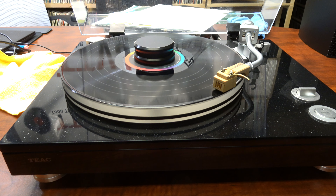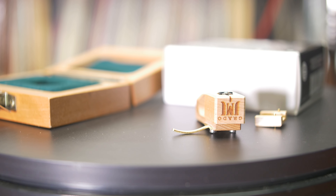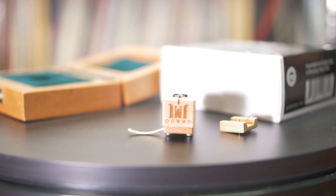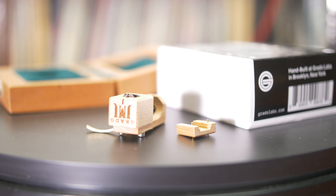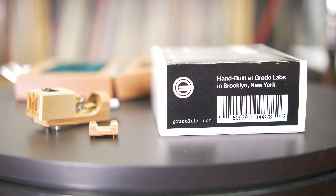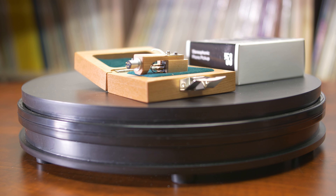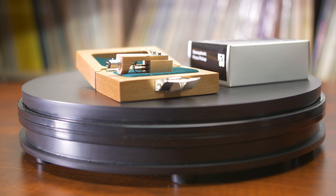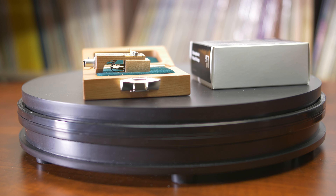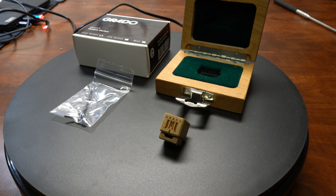So how does the Opus 3 sound? The first thing we noticed was the purity of vocals and acoustic instruments — the realism is unrivaled at this price point. The Opus 3 has a warm, lush sound that brings music to life: musical, good detail, but what mostly stands out is its ability to make it sound more like a live performance than a recording. We found the Opus 3 to work well with every genre we threw at it. So if you are on a limited budget but want to get the most bang for your buck, the Opus 3 is the cartridge we would recommend. Thank you, Grado Labs, for delivering such a fine product at an amazingly low price.